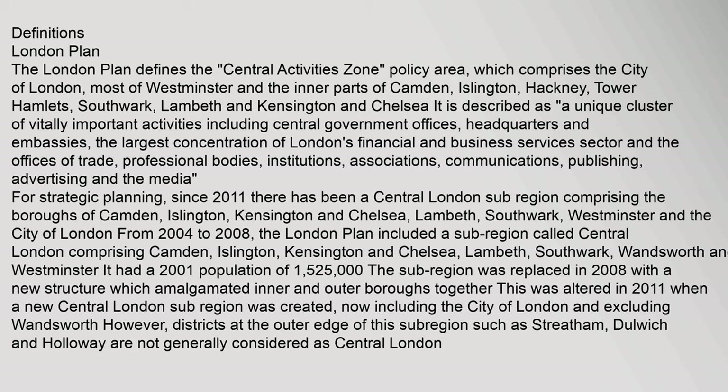The London Plan defines the Central Activities Zone policy area, which comprises the City of London, most of Westminster and the inner parts of Camden, Islington, Hackney, Tower Hamlets, Southwark, Lambeth and Kensington and Chelsea. It is described as a unique cluster of vitally important activities including central government offices, headquarters and embassies.